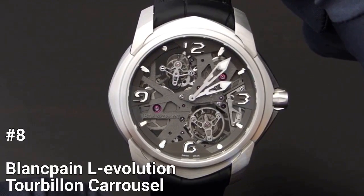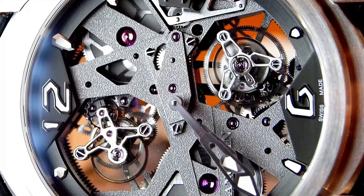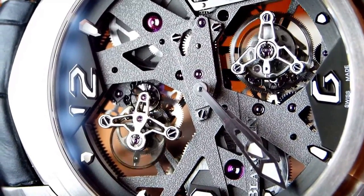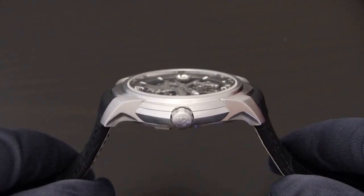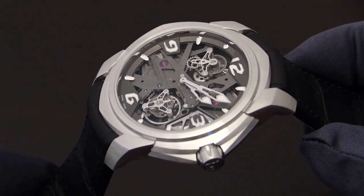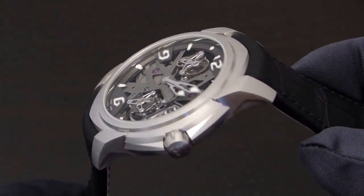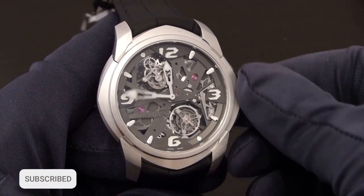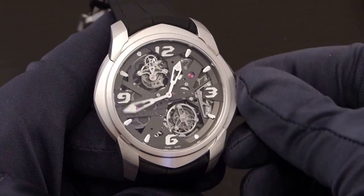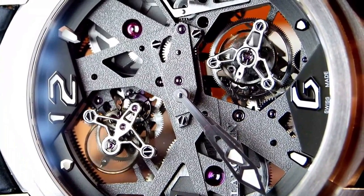Number 8: Blancpain L'Evolution Tourbillon Carousel. The Blancpain L'Evolution Tourbillon Carousel is a limited-edition timepiece with only 50 pieces available. It features a 47.4mm case that is slim and elegant, with an aggressive geometric dial comprised of overlapping pieces folded together. The standout feature is its tourbillon at the 11 o'clock position and carousel at the 5 o'clock position. Both escapements are placed higher above the skeleton movement for better observation and appreciation.